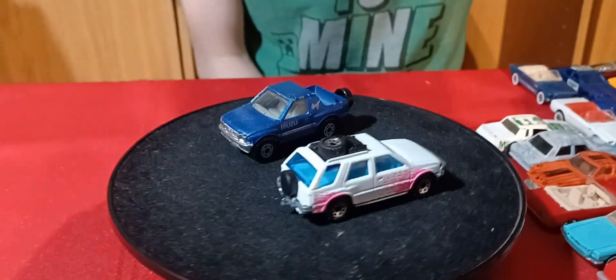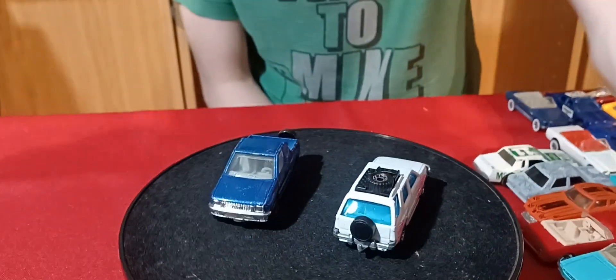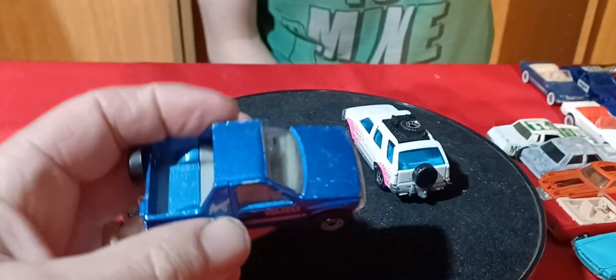Welcome back to another normal video. We're doing some loose stuff — a bunch of loose cars I got on Goodwill. I think it's a couple of different lots, but I only took out some of them, the ones that were more important.